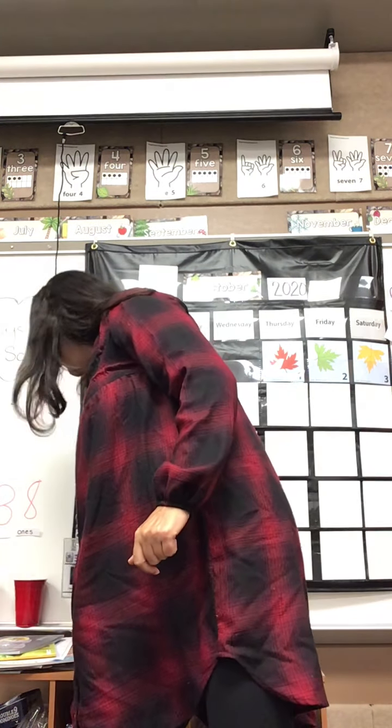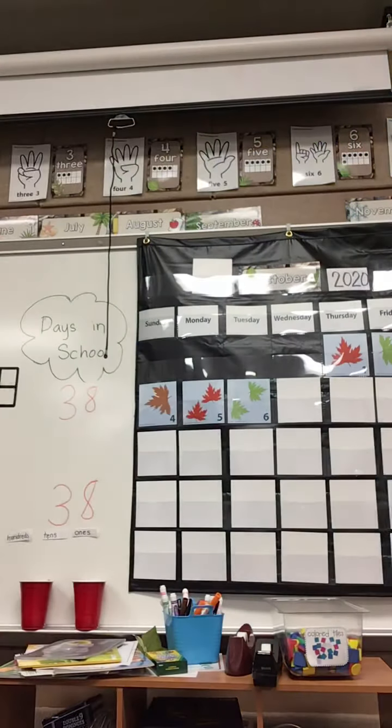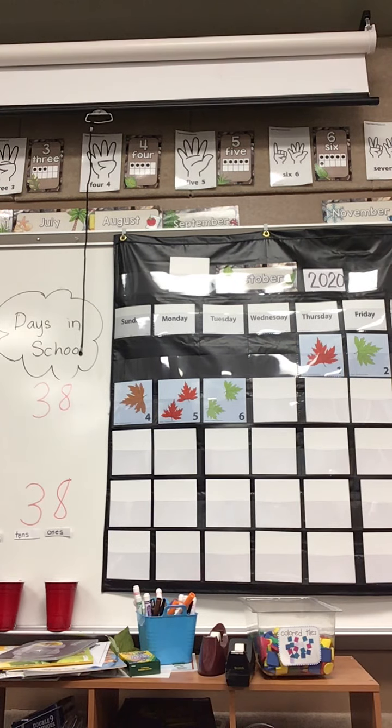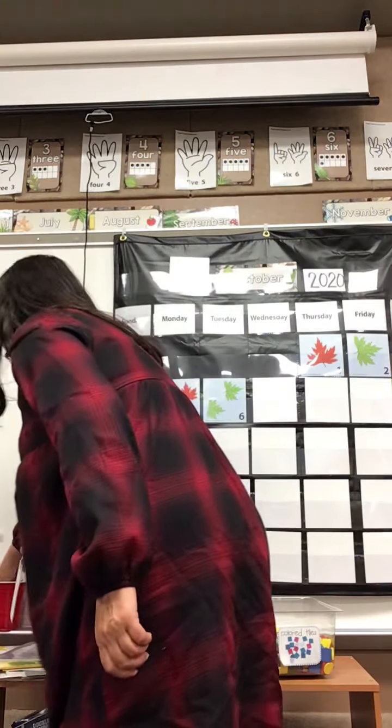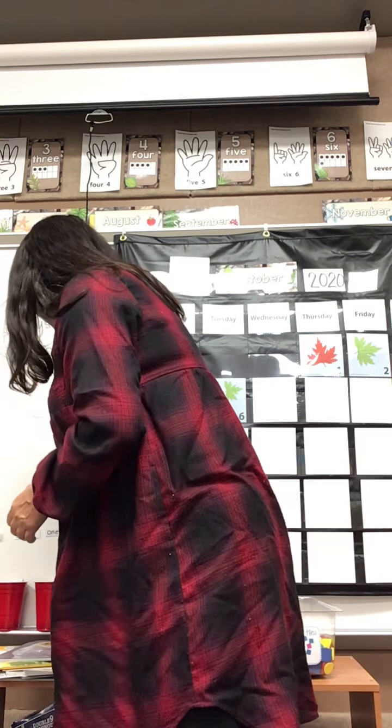Let's take a look — we need to add a stick into our cup. I'm going to move this over just a bit so you can hopefully see how many days we've been in school. We still have three tens, so how many do we have in the ones cup? Let's count: one, two, three, four, five, six, seven, eight, nine. We have nine in the ones cup.